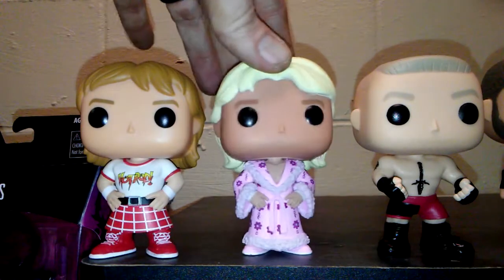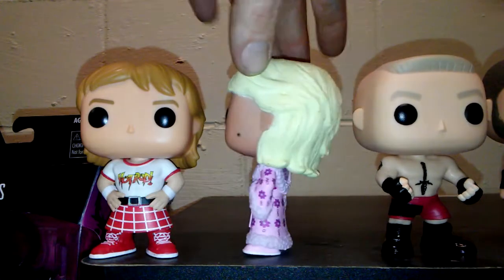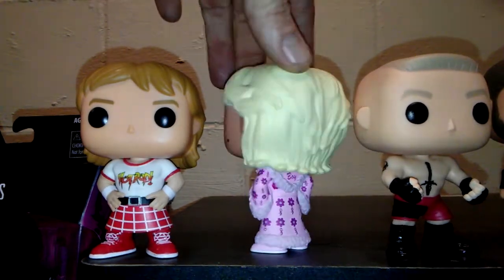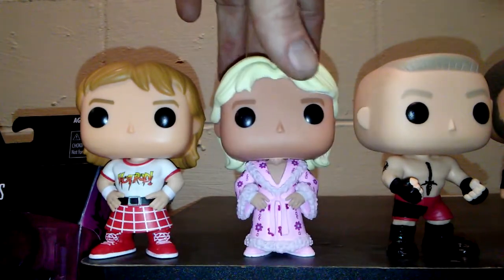Next up, you have Ric Flair with his pink robe and the flowers on it. He once again has the 80's hairstyle, just like Roddy Piper did. And he's even got the little birthmark right there, which is awesome.